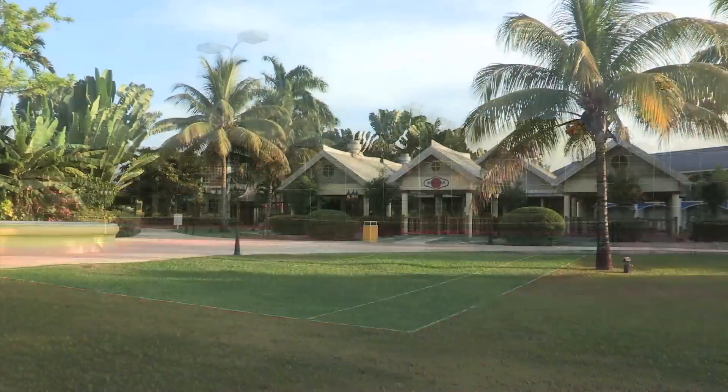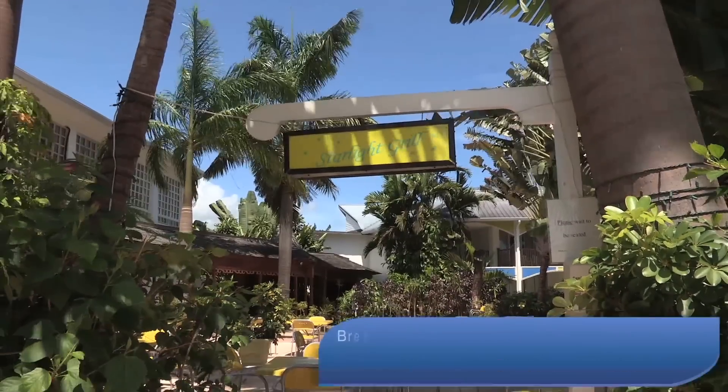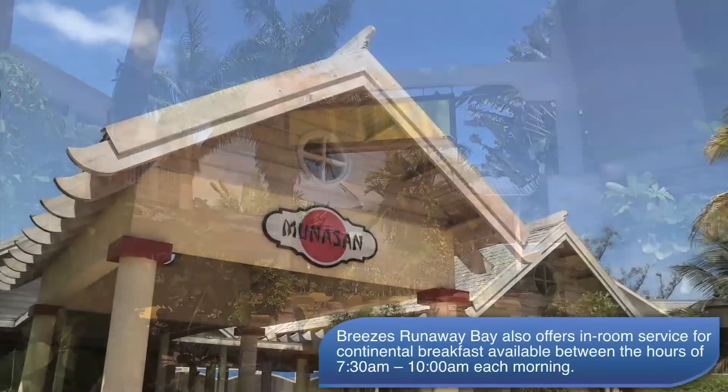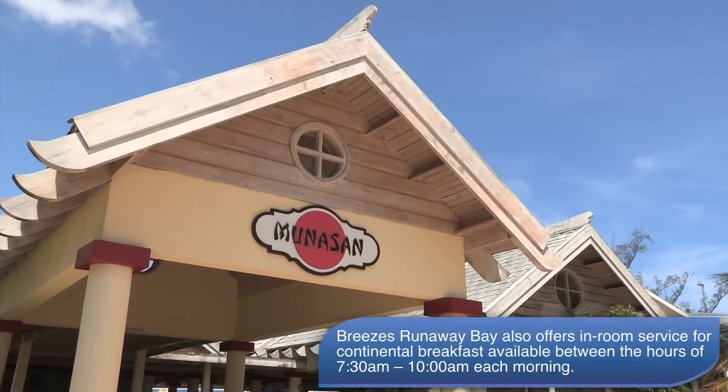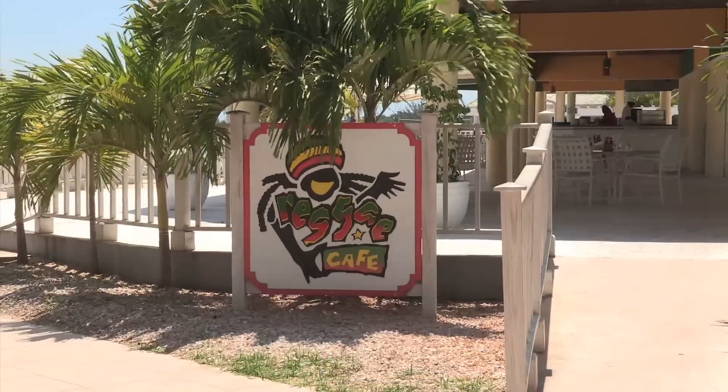Plus, fit for an indulgent meal at one of the property's five casually elegant restaurants. You'll find Mongolian stir-fry at Starlight Grill, Japanese fare at Muna-san, and local specialties at Reggae Cafe.